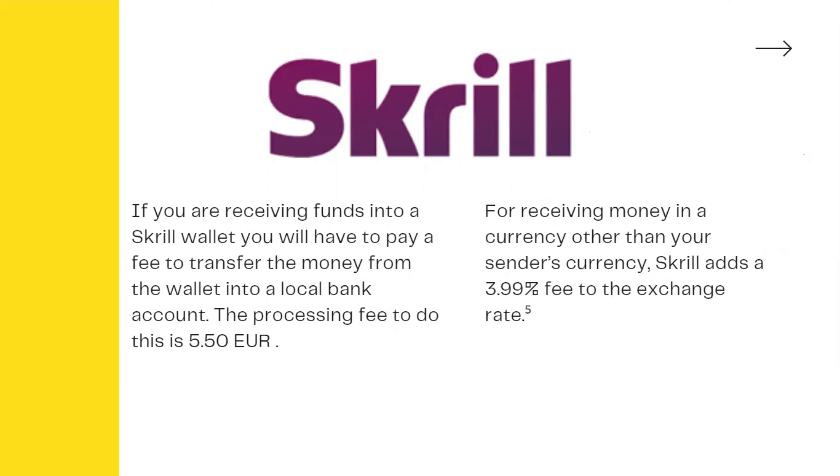If you have a long-term client and you want to withdraw money through PayPal and Payoneer, you can do so. What are the charges? If you have a payment, you will pay 5.5€.